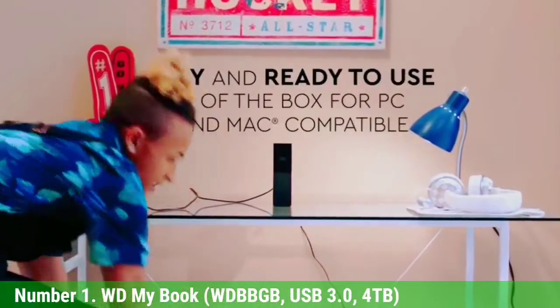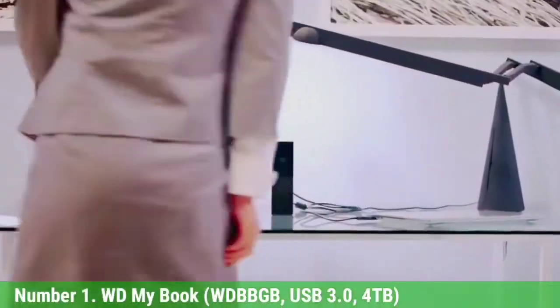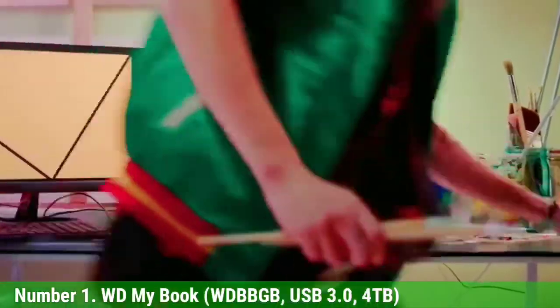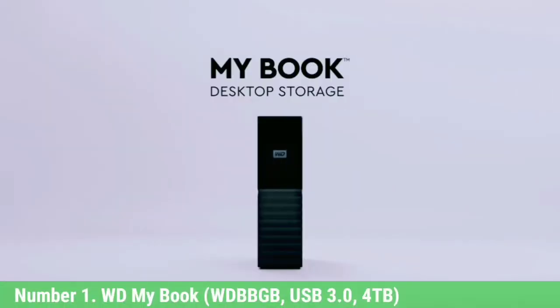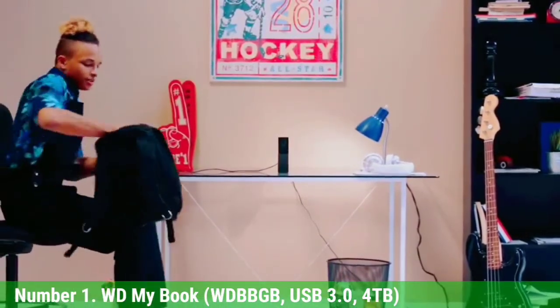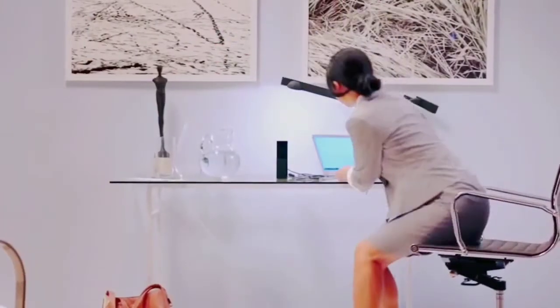Sure, it's on the bulky side and has to be plugged into a power outlet. But if speed and portability aren't of utmost importance, this is storage peace of mind you can afford to have. This product has been reviewed 243 times on Newegg and received an average of 4 out of 5 stars. The casing is attractive and gives the product a feeling of higher quality than a standard enclosure, says one reviewer.